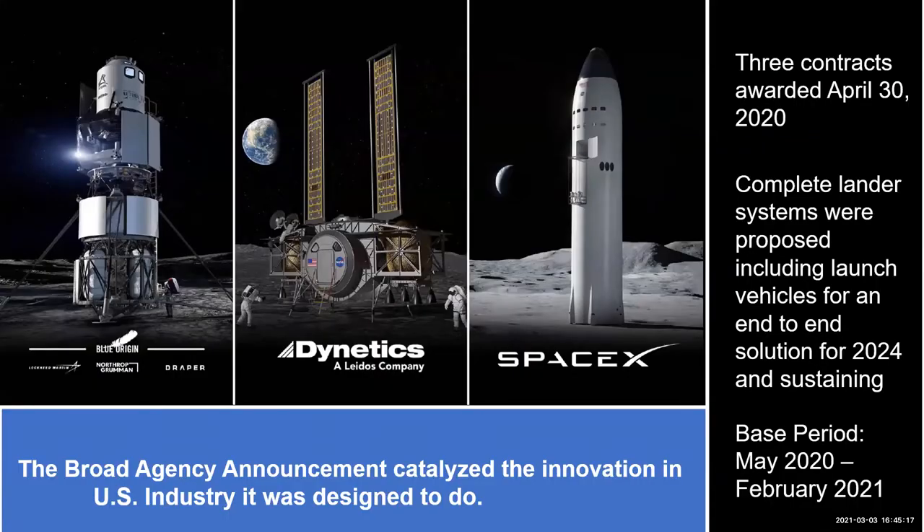We've got three contracts in place right now with Blue Origin, Dynetics, and SpaceX to look at different lander concepts. Later this month or next month we'll announce the winners of that initial selection, and then select who is going to build our landers to go to the Moon later in the 2020s.